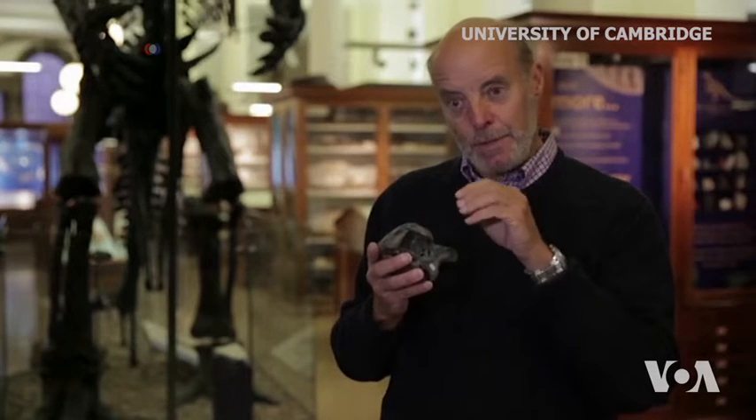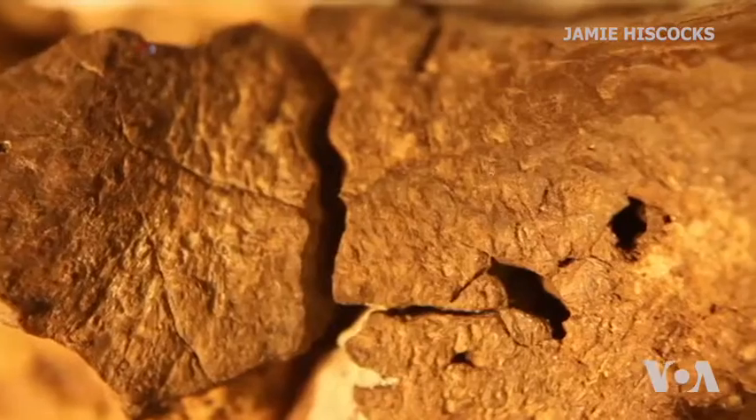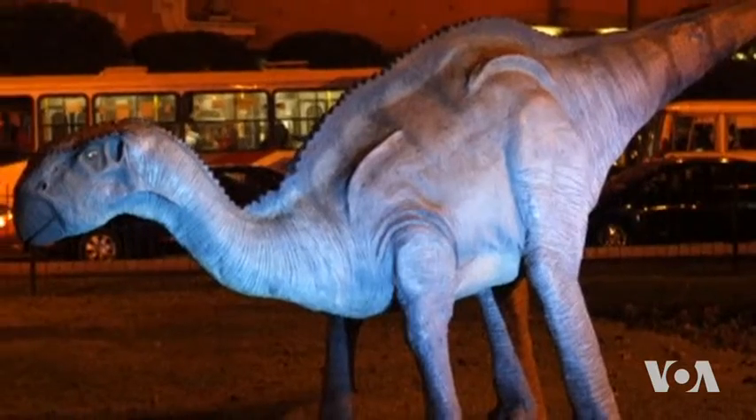Mineralization has also preserved the fine blood vessels running through those textures, the really fine capillaries, and a little bit of the cortex of the brain immediately beneath those membranes. Scientists say the specimen probably belonged to a herbivore, similar to the better-known Iguanodon.